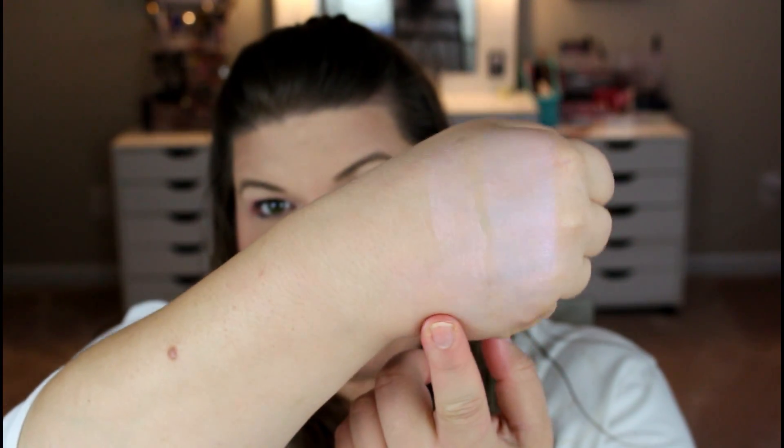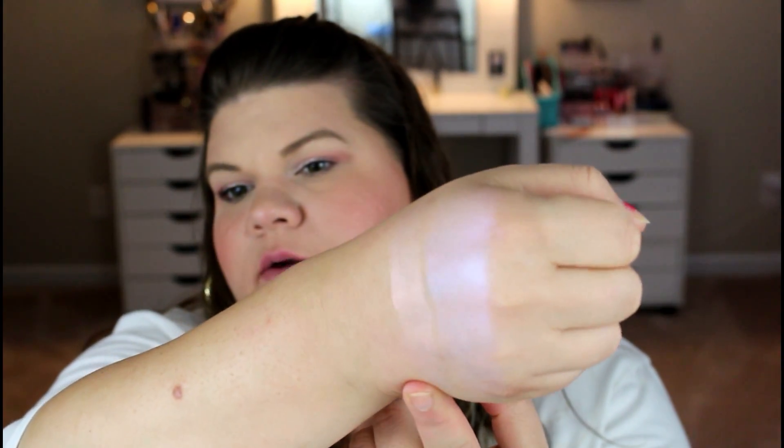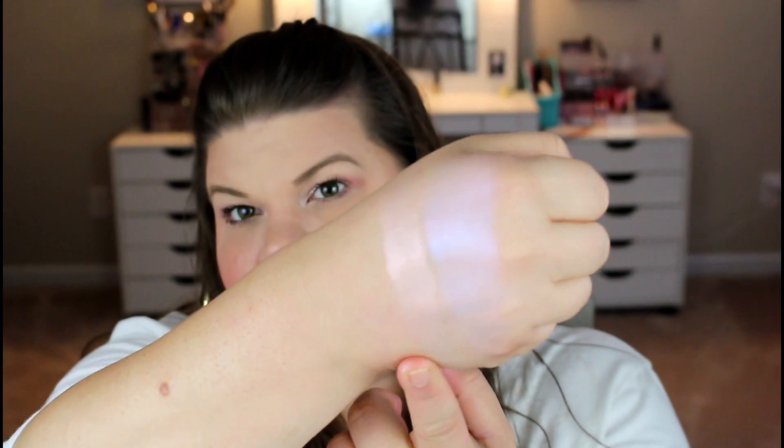The next one we have is a more soft pink kind of color. Here is the second swatch — it is very pretty. This color would look good on my skin tone; I could see me using this one as a highlighter. They do feel a bit oily, so I'm interested to see when they finish drying down what the texture is going to feel like.